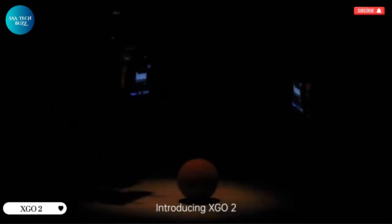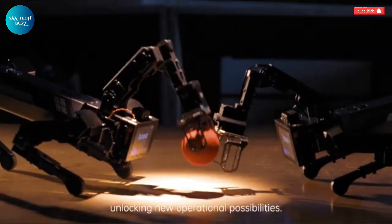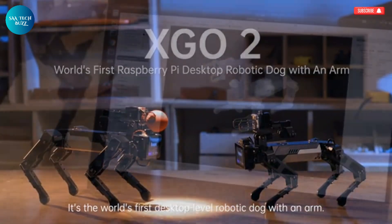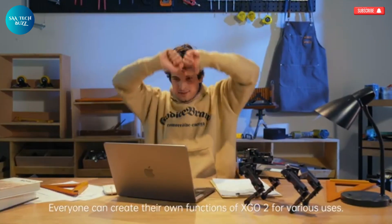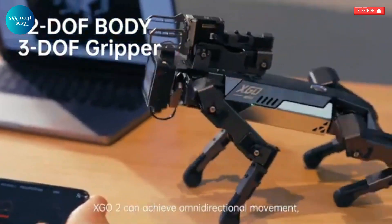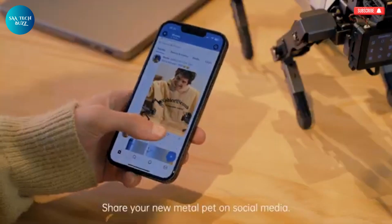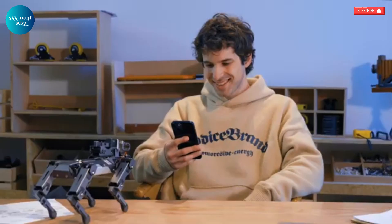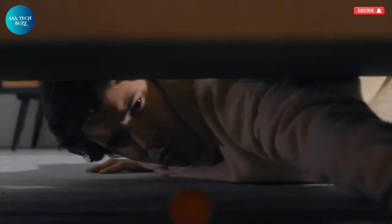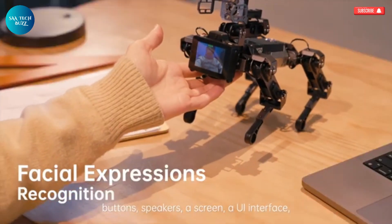The XGO2 is an extraordinary piece of technology that combines lifelike movements with advanced AI capabilities, all packed into a compact and desktop-friendly robotic dog. Built around the powerful Raspberry Pi CM4, this small quadruped is not just a toy, but a sophisticated machine designed for interactive learning and futuristic experimentation. It comes equipped with 12 degrees of freedom, allowing it to move smoothly and perform realistic walking and balancing actions. A robotic arm with a gripping mechanism enables it to pick up objects and interact with its environment. The XGO2 can also recognize voice commands, respond to gestures, and track visual movements with precision.